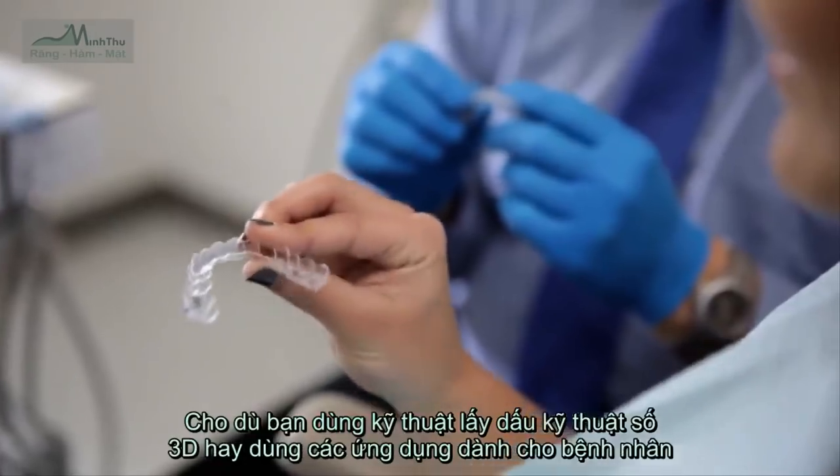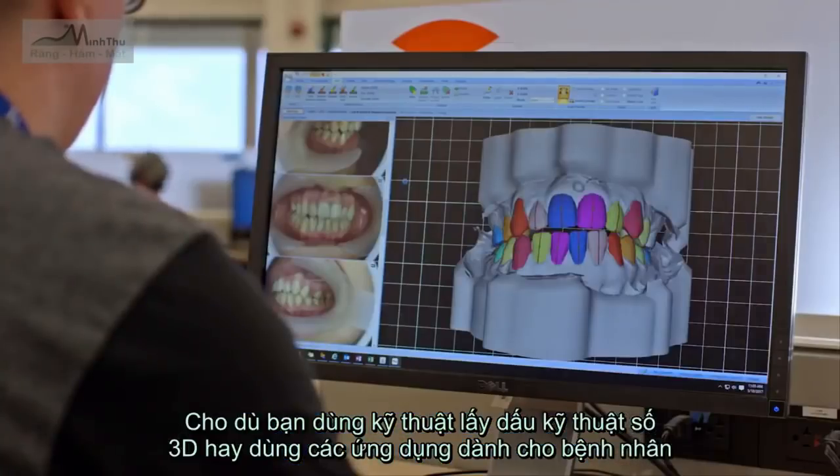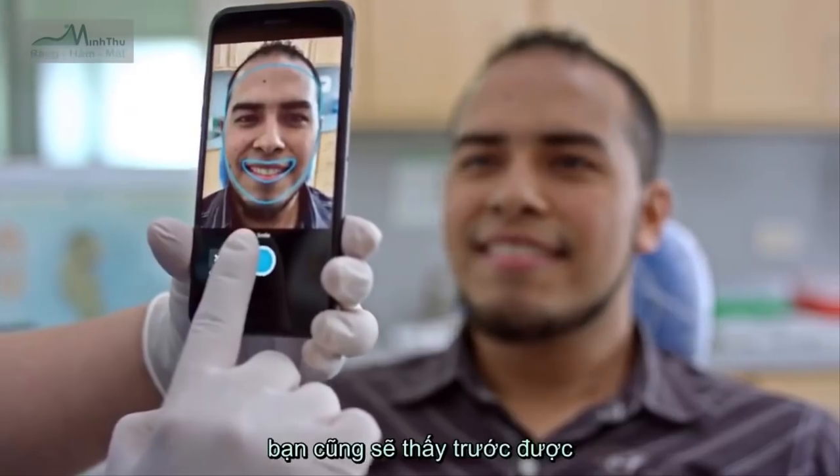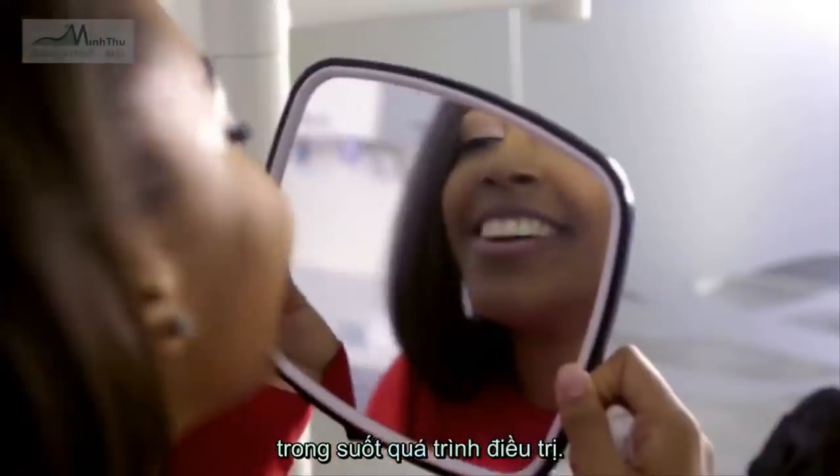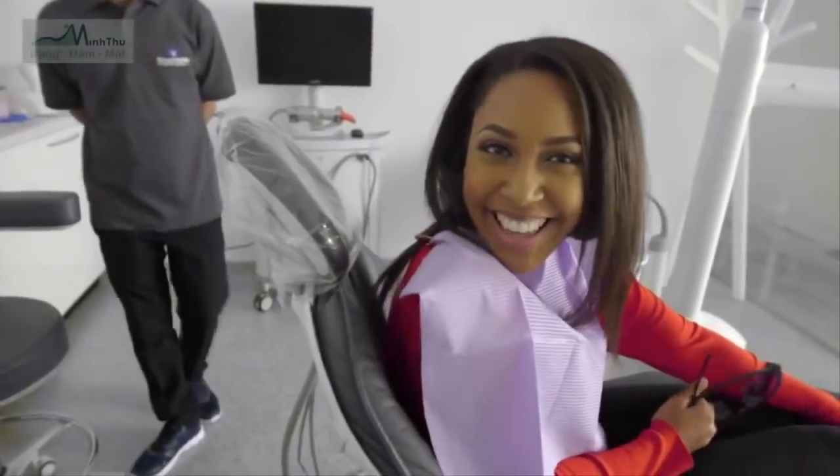Whether it's clear aligners, digital scanning, virtual treatment plans, or software apps that help patients visualize their new smile, our technology and processes deliver a better-than-braces patient experience and effective treatment outcomes.